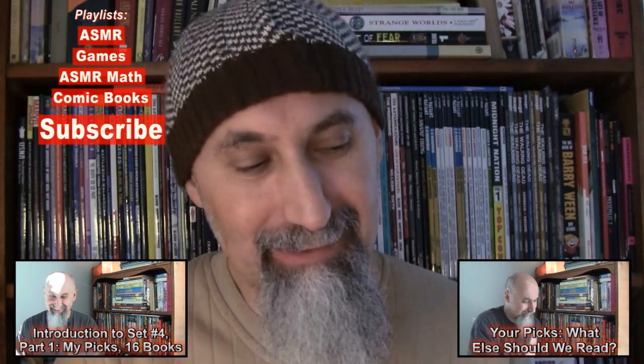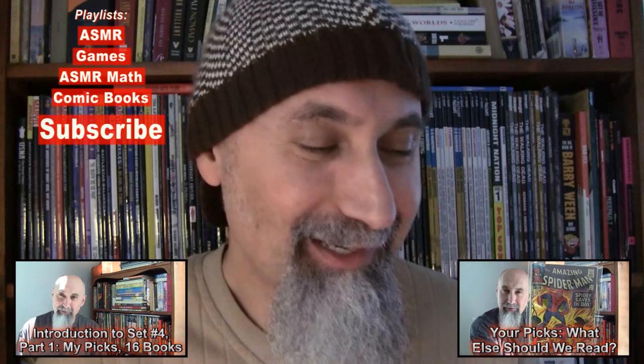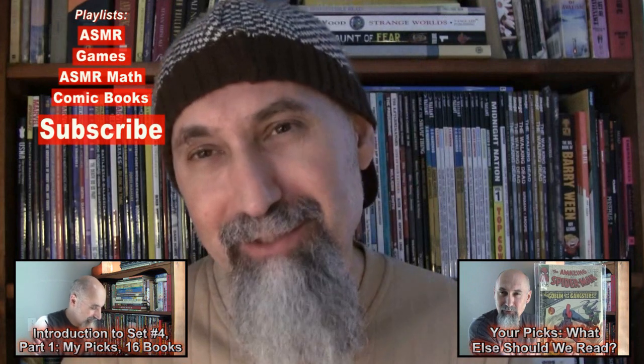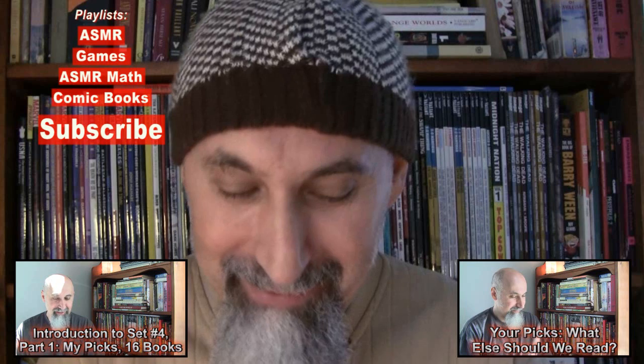It was basically 16 comic books that I picked — my choices that I came across that I really wanted to read or reread. In the second video, because there was a box and a half of comic books left that would have been fun to read, we put out a subscriber's choice video. I read through the comments and picked the top 16 from that. So for this reading set we have 32 books: 16 that I picked and 16 that you chose.